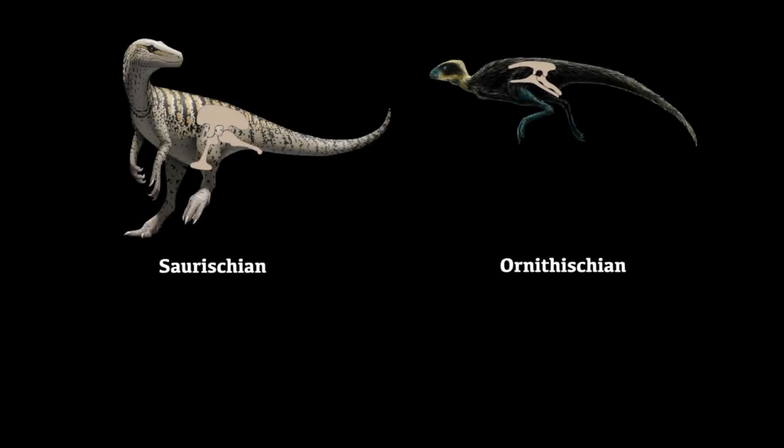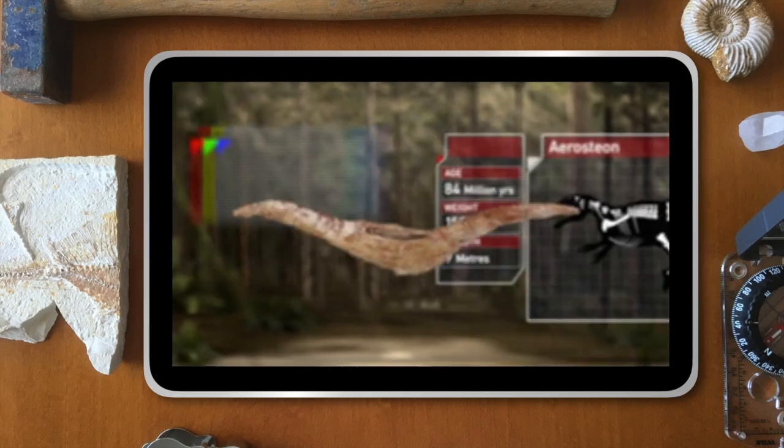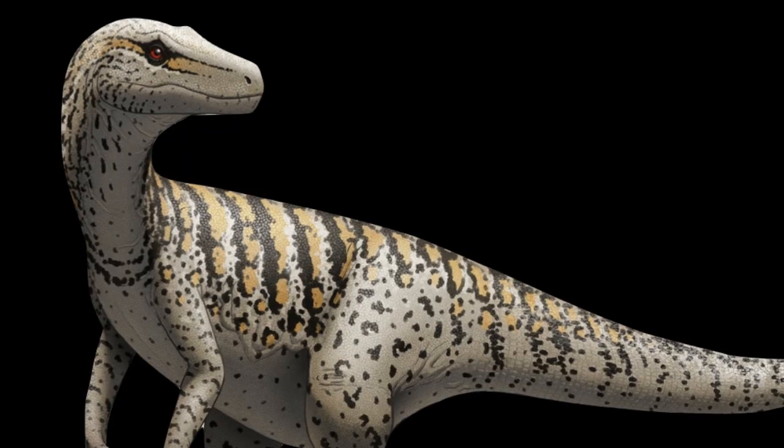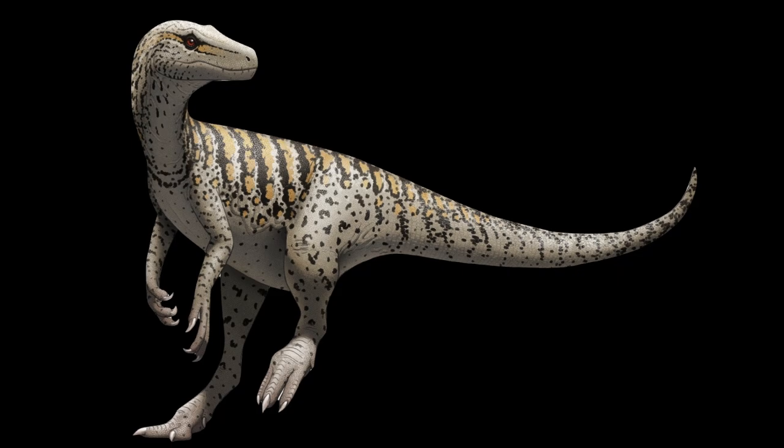Saurischian dinosaurs differed from Ornithischian dinosaurs in ways other than just their hips. They have pits in the bones indicating a bird-like breathing system, probably evolved around the time of Herrerasaurus and the early emergence of dinosaurs.